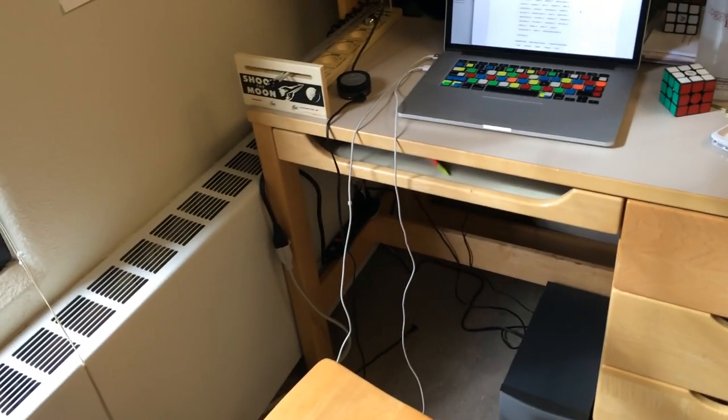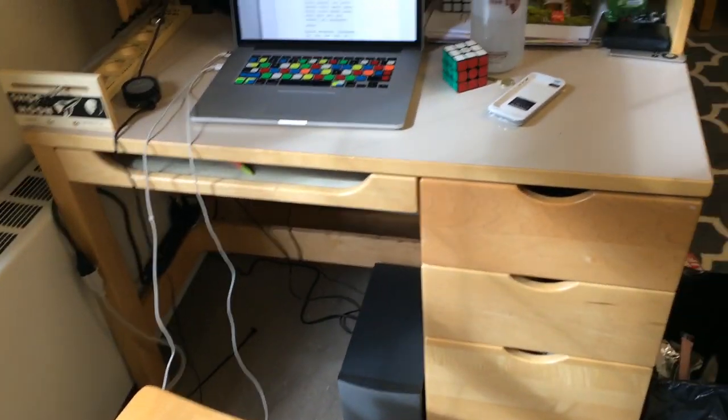Hey guys, the Cube Dude here. Today I'm giving you a little tour of my college dorm and showing you my friends. I'm in college now, which is one reason I haven't had any videos up — I haven't really had time. I do apologize for that, but I am currently uploading a video right now: the Pyraminx Duo and 2x4x6 unboxing.